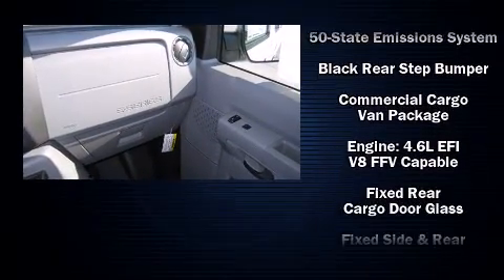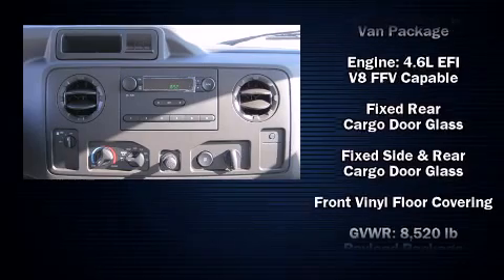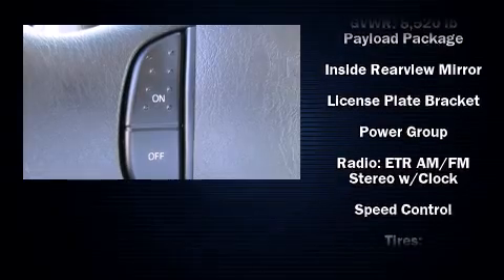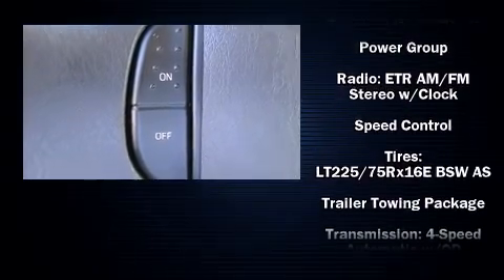Ford ensures the safety and security of its passengers with equipment such as dual front impact airbags, traction control, and four-wheel disc brakes with ABS. For added security, dynamic stability control supplements the drivetrain.